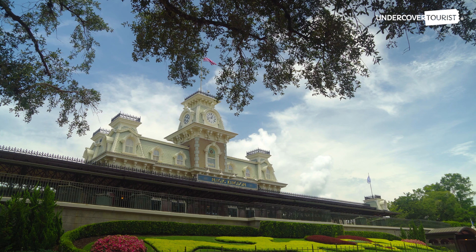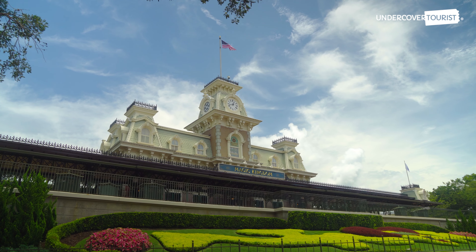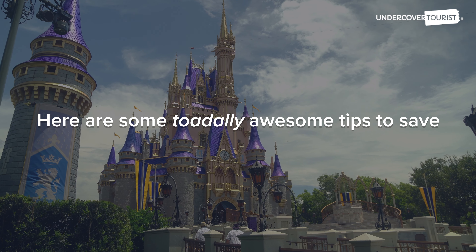When it comes to visiting Walt Disney World, every bit of savings adds up. The more you save on park tickets, the more you have left for souvenirs, right? Here are some totally awesome tips to save.